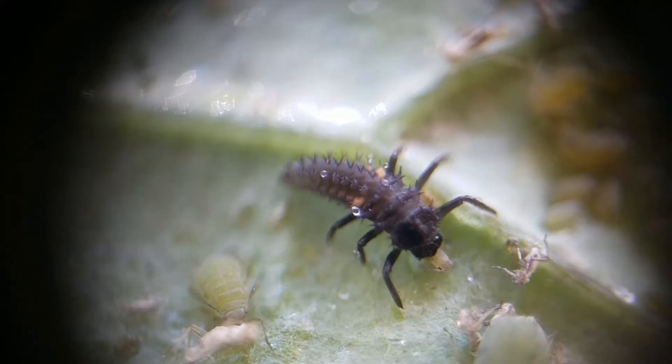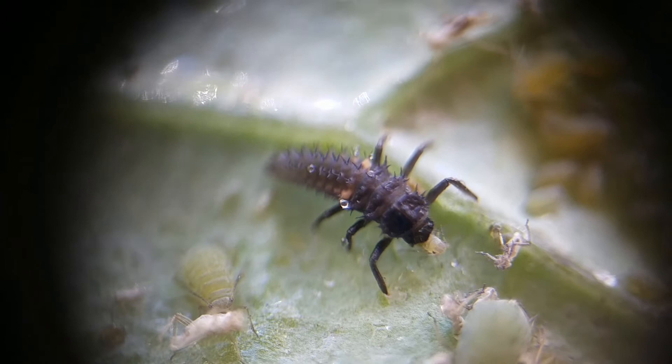Ladybug larvae eat aphids like popcorn. They look really scary, but they're no harm to us, and they do decimate aphid populations.